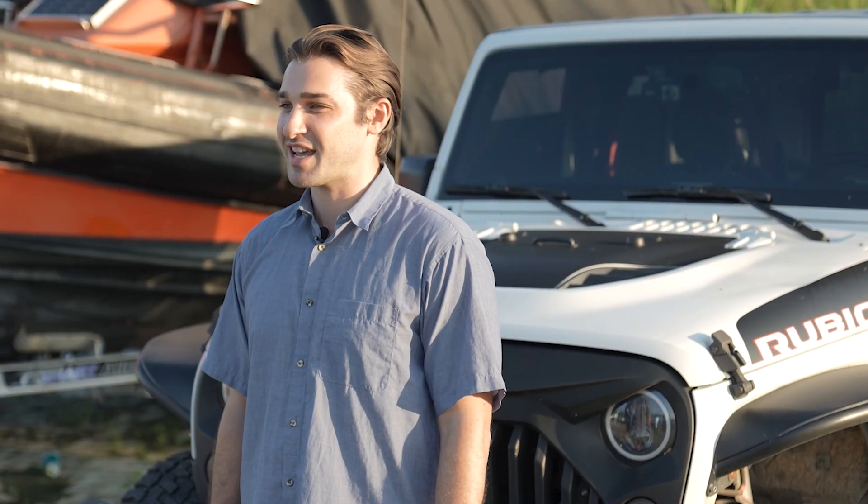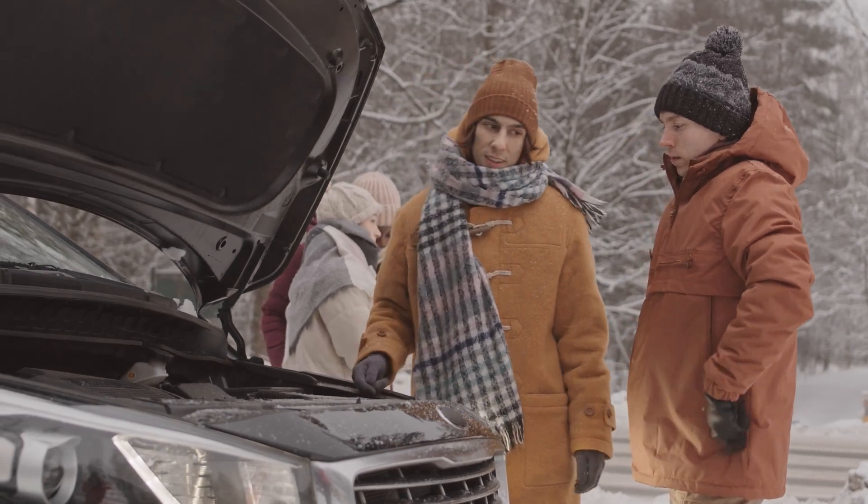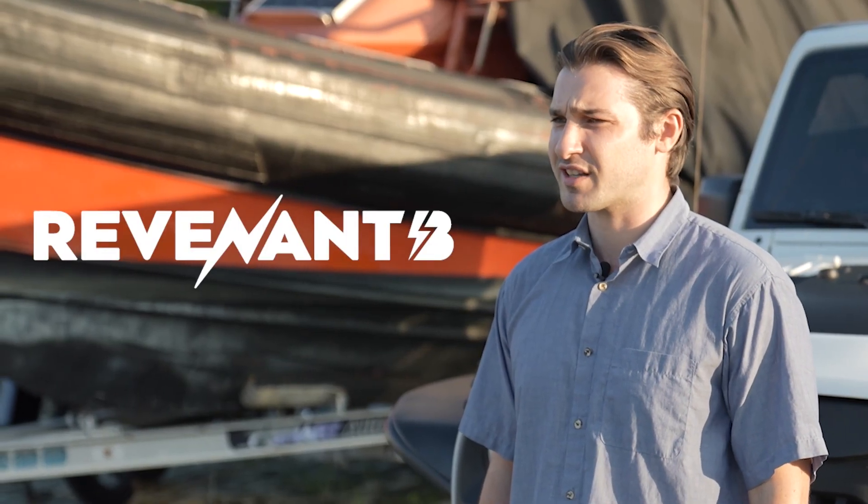Hey there, gadget enthusiasts! I'm Andy, and today I'm about to introduce you to a game changer for every car owner out there. Say goodbye to the days of being stranded with a dead battery, because I'm about to show you the Revenant B — a revolutionary product that's going to redefine how we deal with discharged batteries. Let's dive right in.